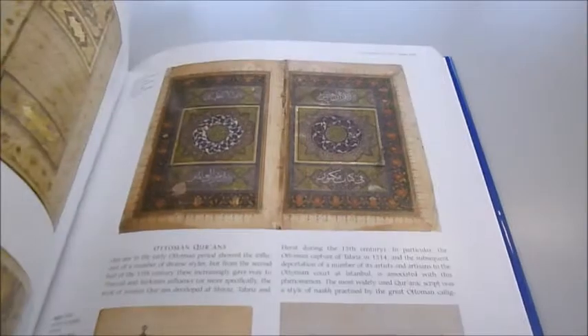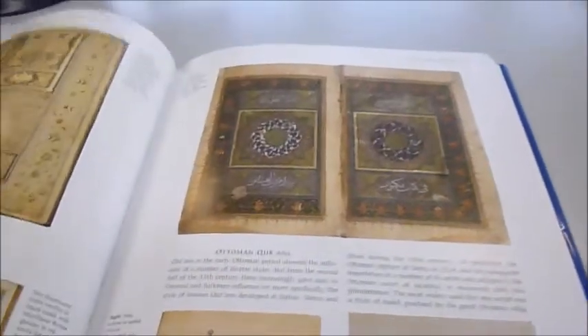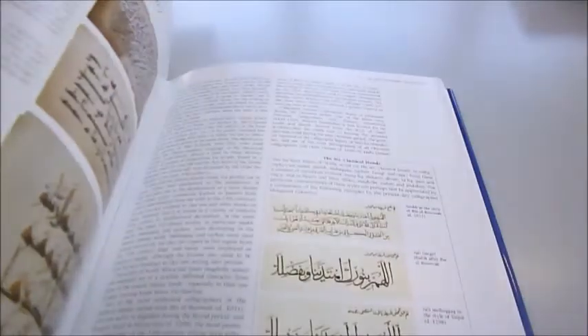Of course, we particularly like the books and illuminated representations. It also includes a glossary, a list of museums, and major private collections.